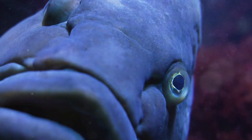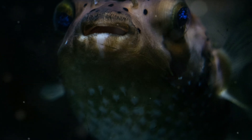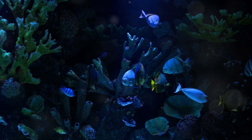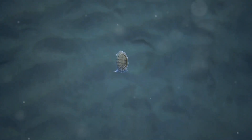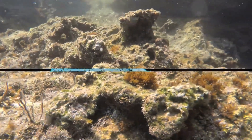You might be wondering — with a face like that, is the blobfish dangerous? Well, hold on to your hats because the answer might surprise you. Despite its grumpy appearance, the blobfish is totally harmless to humans. This gentle giant is more interested in snacking on sea creatures than bothering people. In fact, the blobfish is so chill that it doesn't even have any real muscles. It just floats around, conserving energy and enjoying the peace and quiet of the deep sea.